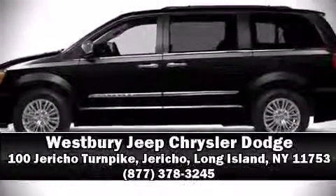Stop by our dealership or give us a call for more information. We'll see you next week.